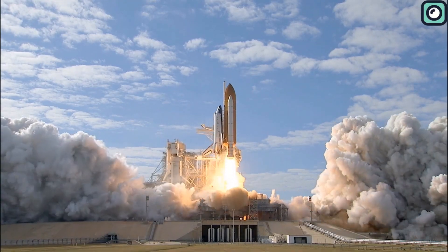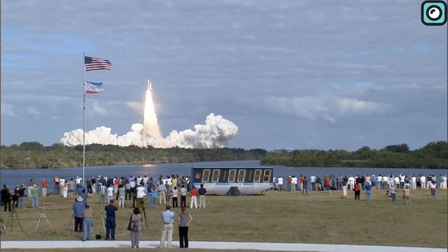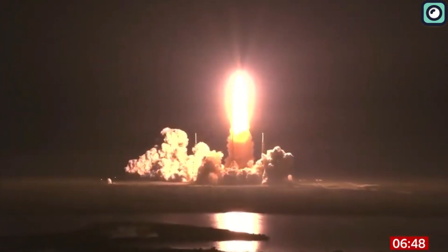Rockets are big machines, and it is not an easy task to lift and send a spacecraft into space against the brutal force of gravity. It's expected that these boosters' flames create some damage, as happened in the case of the SLS rocket. Just after the launch, there was concern about the launch tower's condition.